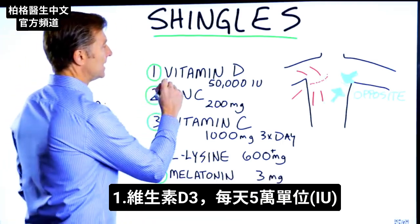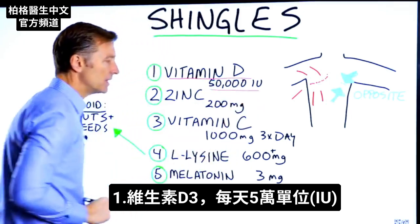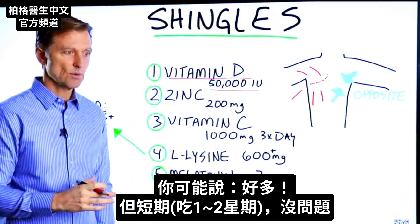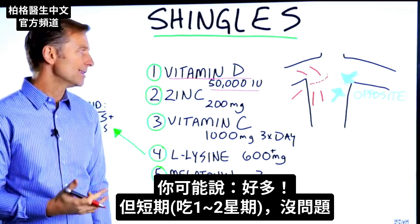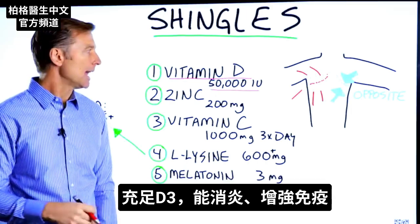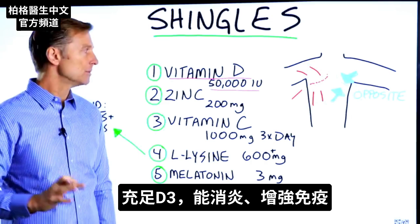Number one: vitamin D3. 50,000 international units every single day. Now, you might say that's a lot. We're doing short-term — talking like a week, maybe two weeks. There's not any problem with that, and you need enough vitamin D to drop inflammation and also help your immune system.